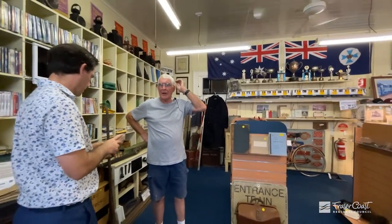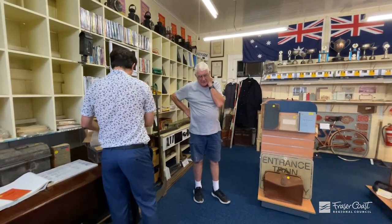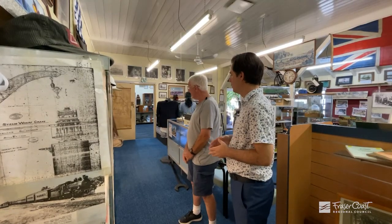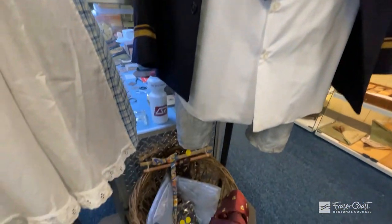It is a little bit of a work in progress, but thank you to the council, because these are the things that can only help to enhance the displays that we do have.